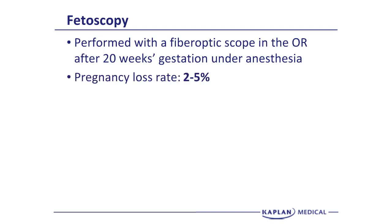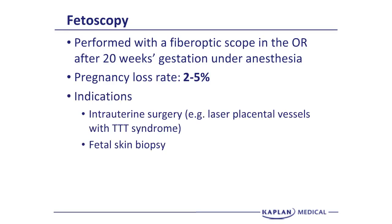The pregnancy loss rate for fetoscopy is 2% to 5%. The loss rate will be a function of the experience of the operator — the more of these you've done, the fewer problems you'll have. Indications include intrauterine surgery, and what is done more and more lately is laser vaporization of placental vessels joining two fetuses with twin-twin transfusion syndrome. Without laser ablation, you can get loss of both twins or one twin up to 80% of the time.